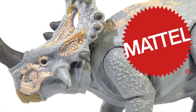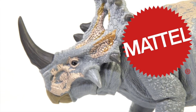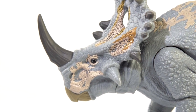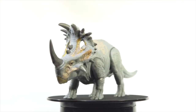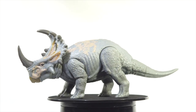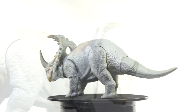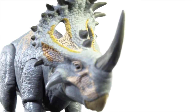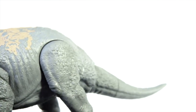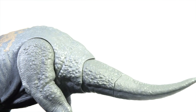Starting off with some honorable mentions. First up, the Mattel Soundstrike Sinoceratops. It took two years, but Mattel finally made a toy of the breakout ceratopsian from the World franchise, and it did not disappoint. The sculpt was amazing, it was nicely sized, and there wasn't a single T-Rex roar to be heard in it. This is easily one of the best figures to come out of the Mattel $14.99 price point.